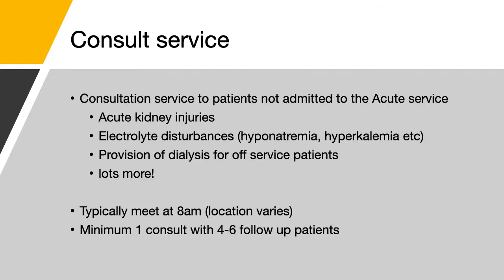The consult service, on the other hand, provides nephrological advice for patients who are not admitted to nephrology. This can include acute kidney injuries to electrolyte disturbances, as well as providing and managing dialysis for patients who are not admitted to us. This is a fraction of the presentations you can see, and so certainly this can vary depending week to week and day to day. Typically, the team will meet at 8 a.m., although the location does vary depending on the staff, and you should expect to see at least one consult per day, with maybe 4 to 6 patients for follow-up.